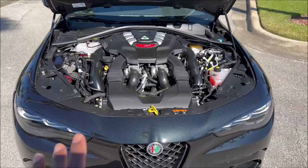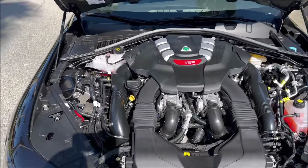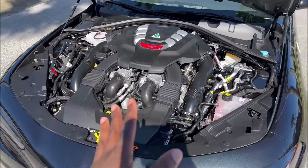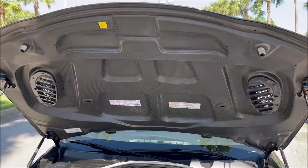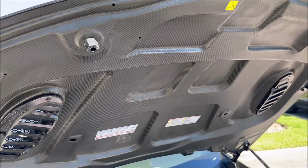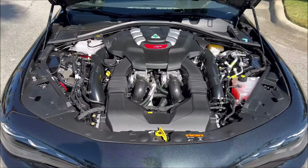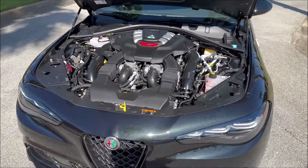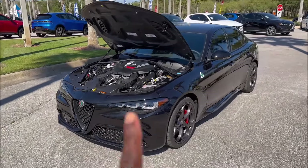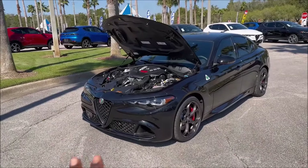One of the best performing sedans on the planet, and it's been like this for years since it was reintroduced in the American market back in 2016/2017. Just to add fuel to the fire, we have a dry carbon hood underneath. Beauty in all angles, power in all angles, a sound driving experience — we know it all coming from the Giulia Quadrifoglio, which is why this car is so sought after, why it's going to go down in history, and why these are going to be so rare moving forward.